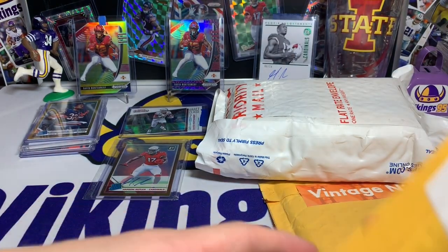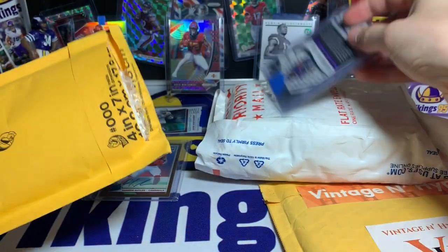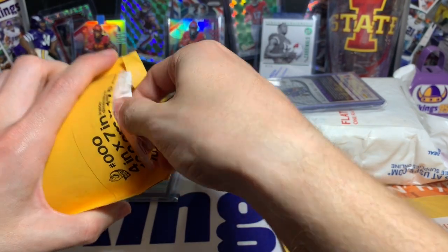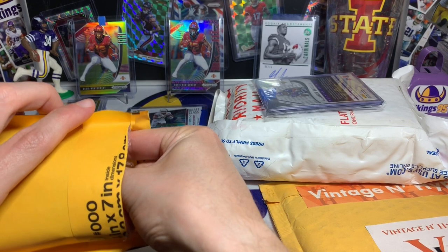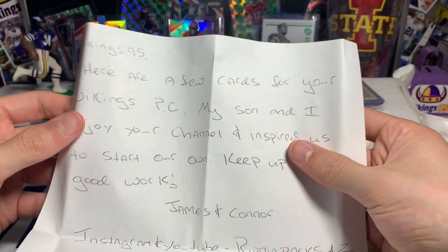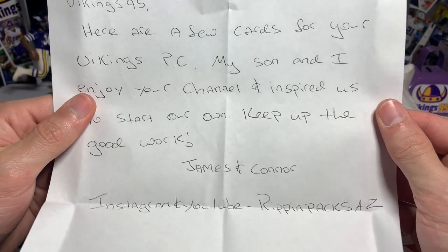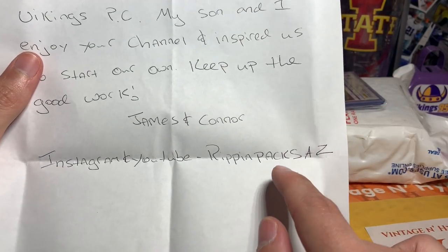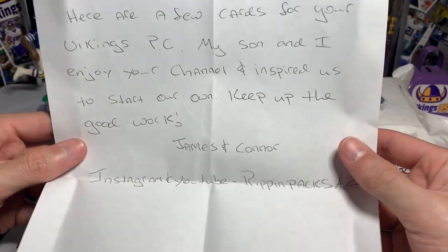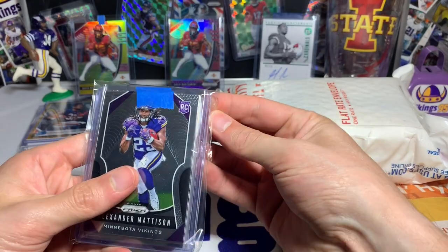This was a care package — you guys might recognize this. Let's see, there's a note. Here we go: 'Vikings95, here are a few cards for your Vikings PC. My son and I enjoy your channel — inspired us to start our own. Keep up the good work. James and Connor.' This is Ripping Packs AZ on both Instagram and YouTube, so go check them out guys. Thank you guys for sending this stuff my way — I greatly appreciate it. Stay safe out there.